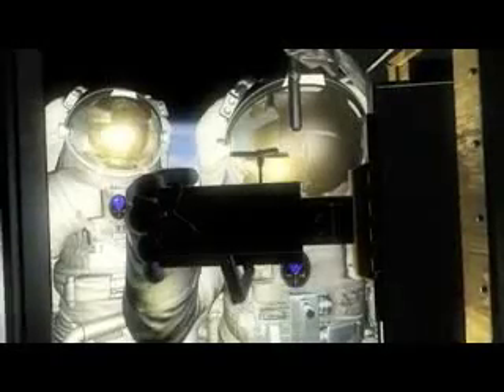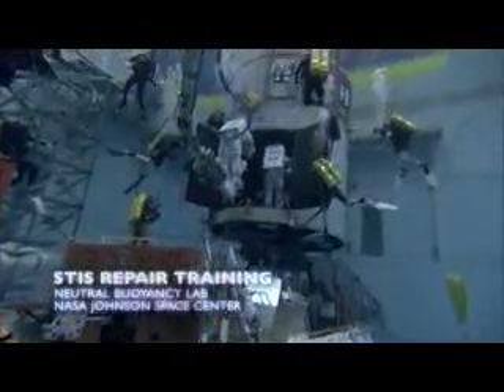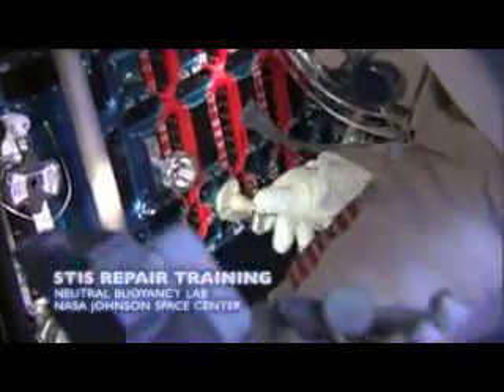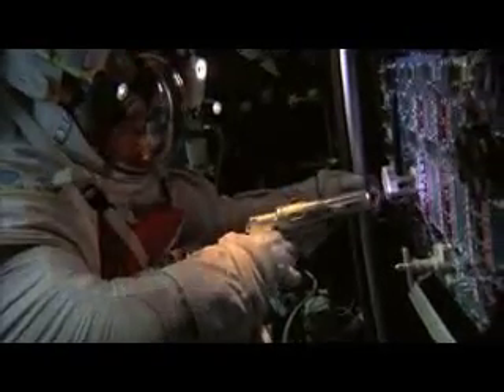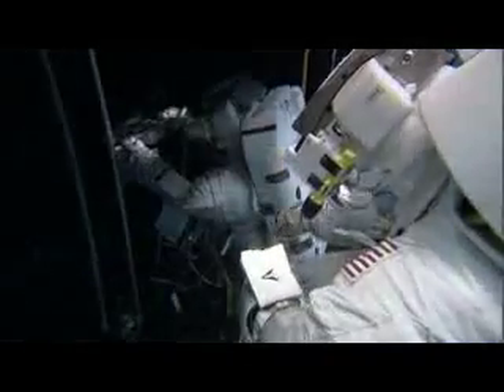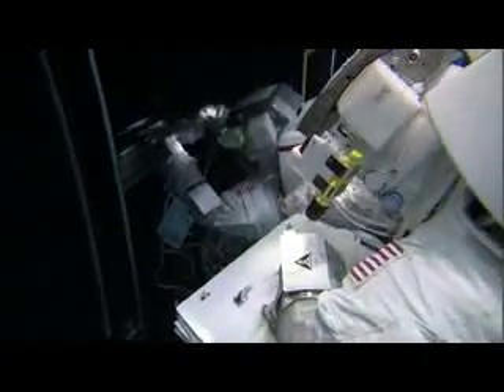The cards that we're taking out are very similar to the card being removed in the STIS repair. In the STIS repair, they are going into where the power supply is, because that was also a power supply failure. They're taking off 111 screws for STIS, and it's 32 for us. We had learned an awful lot on STIS — we knew how to get to these places, how to pull covers off, how to pull cards out.